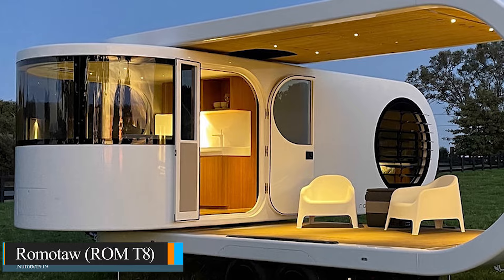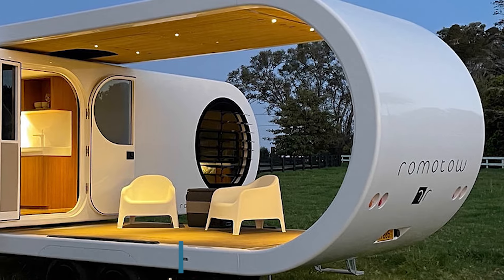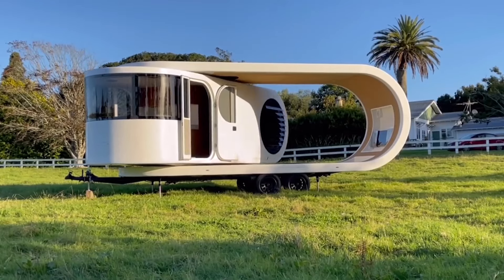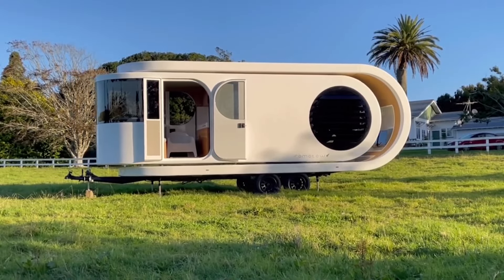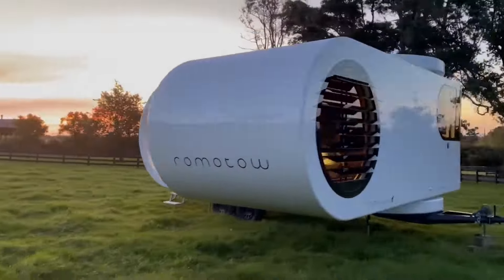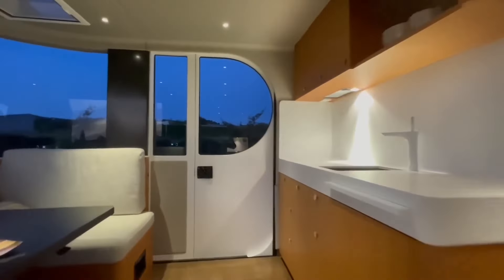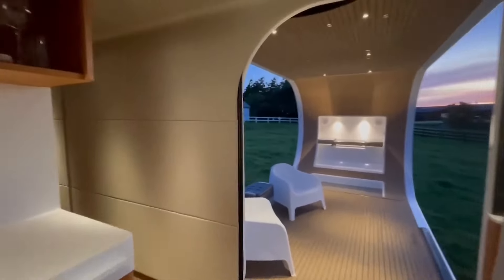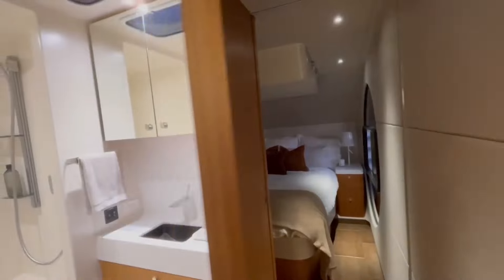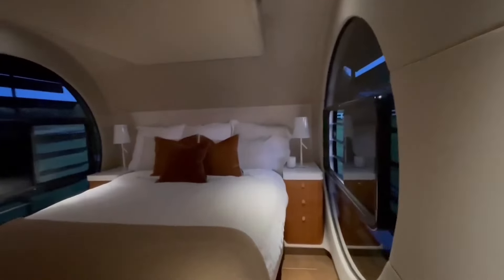Number 19: Romo Taw, or Rom T8. If you're looking for something funky, retro, and unique, the Romo Taw is right up your alley. While still in production, this pod-style RV is mobile and convenient, offering a little slice of retro-futurism. The rounded design, patented rotating deck patio area, and wide open windows are standout features. As for upgrades, they offer everything from upholstered walls, ducted AC, sound system boosts, solar energy, and more. They've really thought of everything, maximizing a tiny living space into something much more.